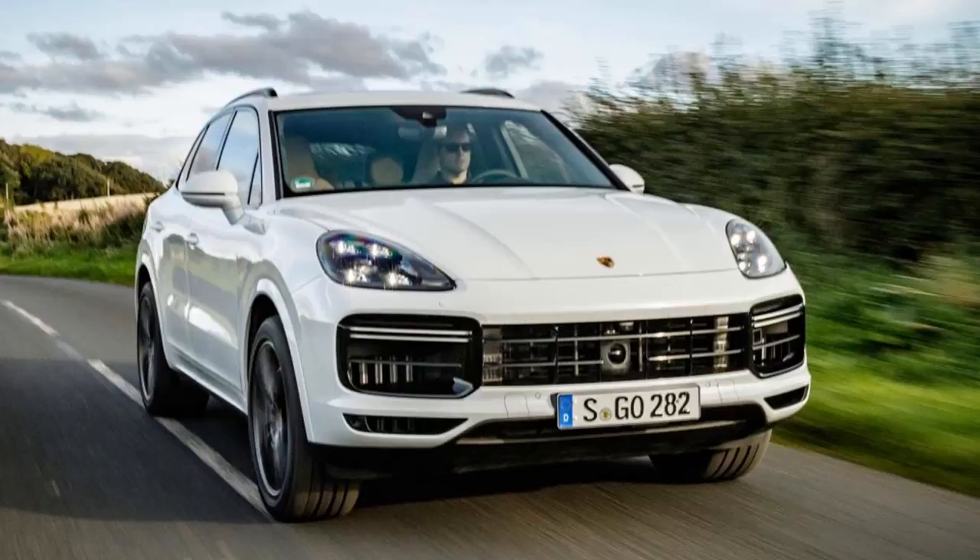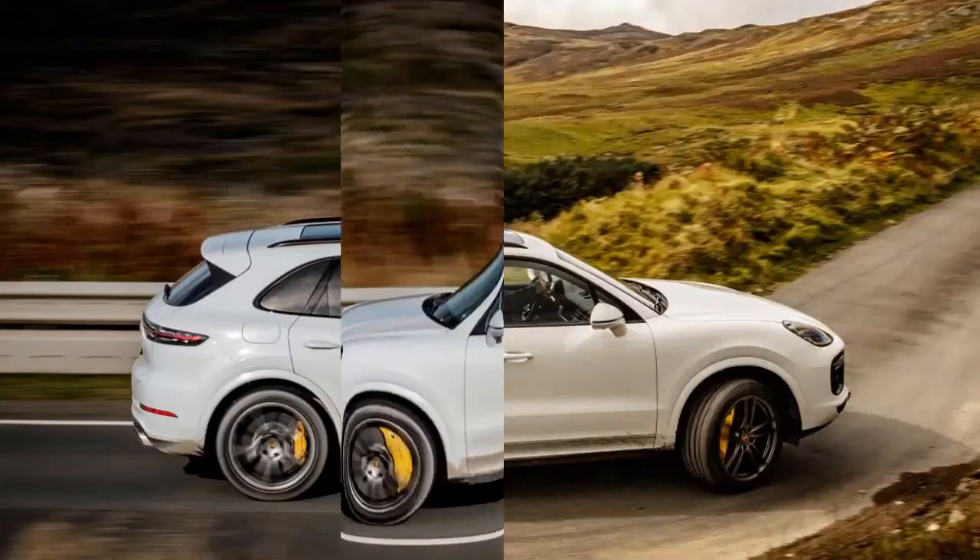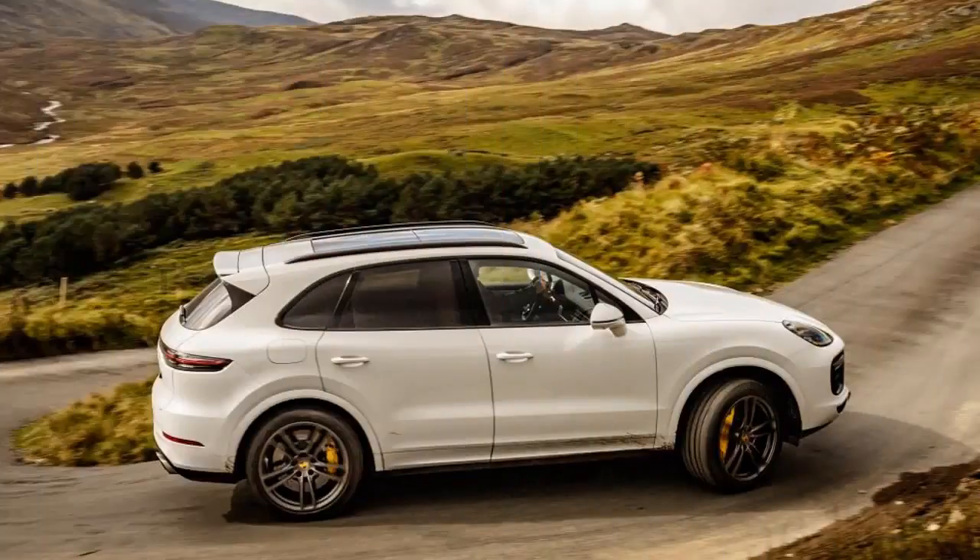It also comes with improved air suspension, while a new multi-link suspension setup, torque vectoring, and optional active anti-roll bars set the scene for formidable performance on the road.